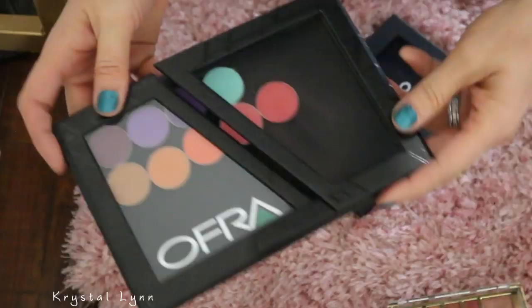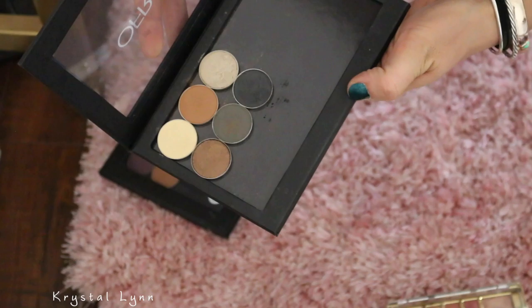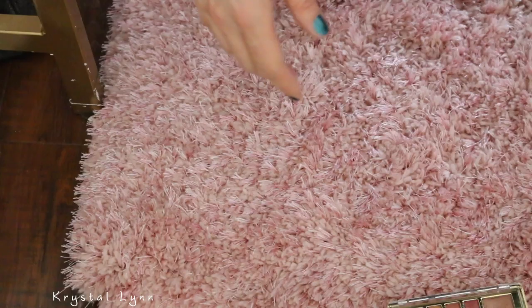And then I think I'm going to get rid of these Ofra shadows in both of these palettes. Let's count up how many palettes I decluttered today because I feel like I did quite a few.